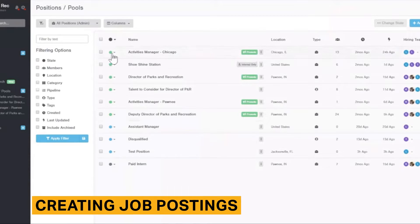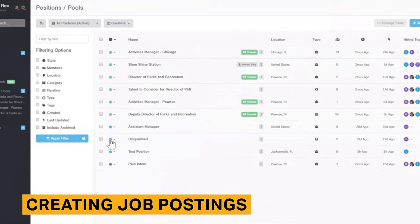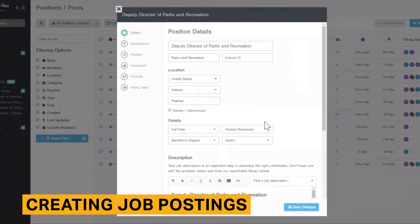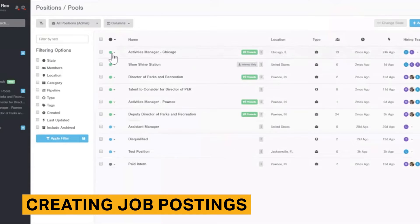Breezy HR's step-by-step wizard makes it straightforward to create a job opening. You can create customized job descriptions from scratch or utilize one of the hundreds of templates. You can tailor the application form to collect essentials such as name, email, and resume from candidates. You can also pre-screen candidates by including a questionnaire.